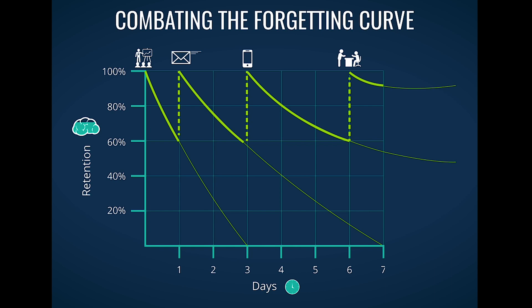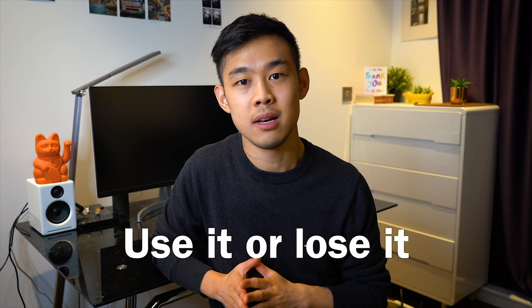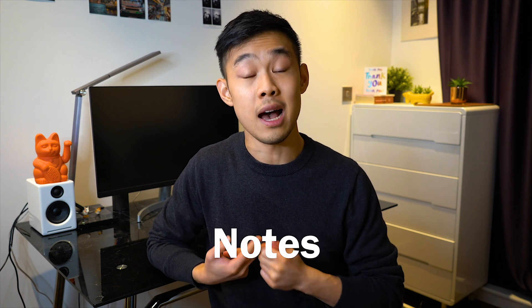Furthermore, by strategically spacing out the time between each session, you can review the material less but still retain the same amount of knowledge. Essentially, use it or lose it — your brain is only going to remember memory that it thinks it's going to need in the future. This can be a natural repetition, such as something you're seeing or working on every day, or you can create it artificially through methods like flashcards or notes. I'm definitely going to make a video about this using Anki for flashcards, so press that subscribe button to be notified when it comes out.